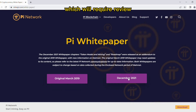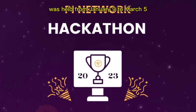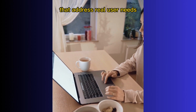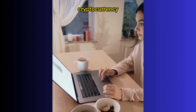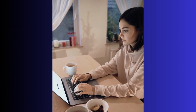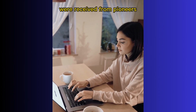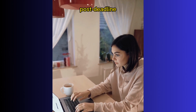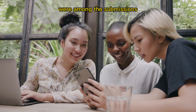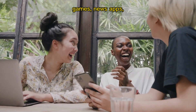Pi is conducting testing and review of testnet developer wallets before making mainnet developer wallets available. Developers can file an application for a mainnet developer wallet, which will require review before being granted. The Q1 hackathon was held from January 9 to March 5 to encourage the building of mobile web apps that address real user needs, support the use of Pi cryptocurrency, and ensure apps are intuitive and accessible to everyday people. Over 360 eligible project submissions were received from pioneers around the world, with over 200 more post-deadline submissions.